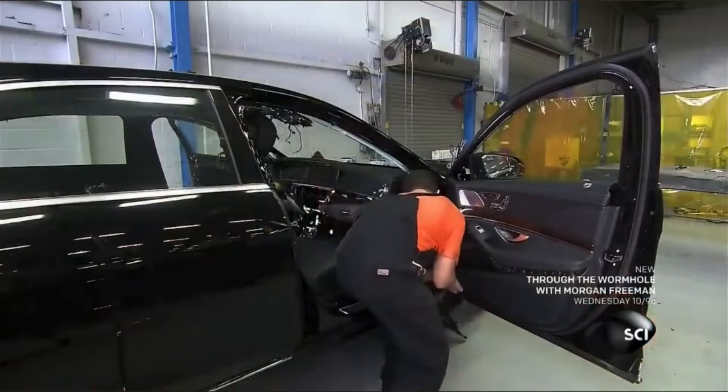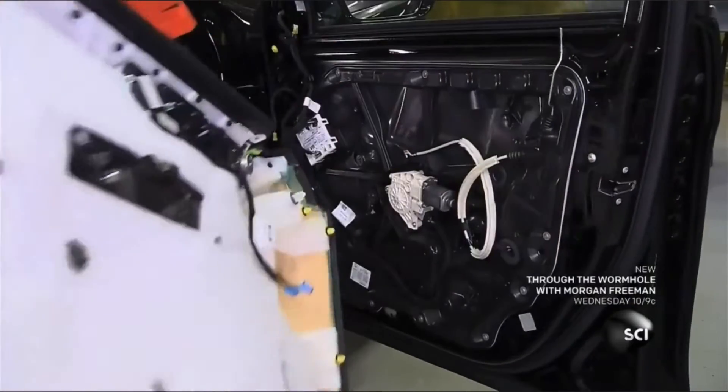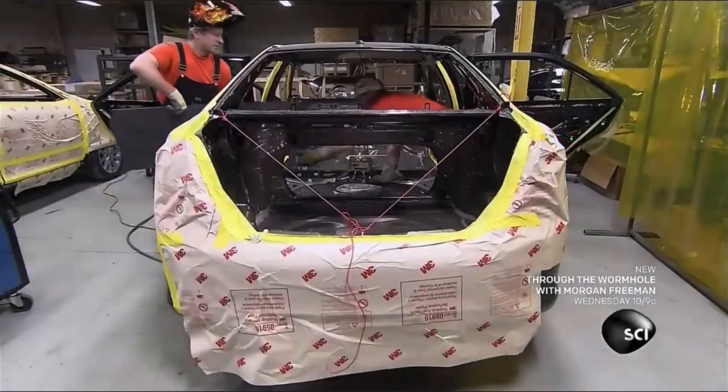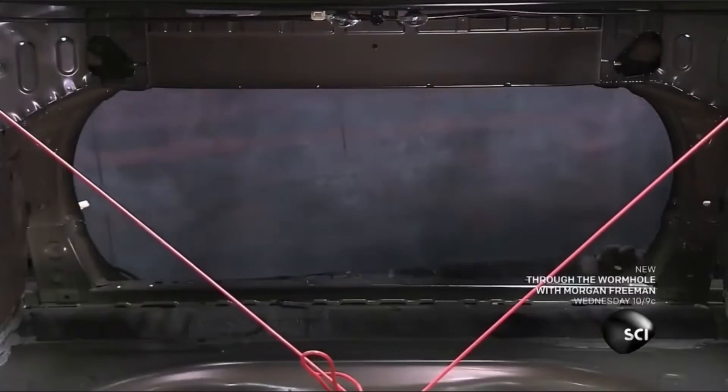A mechanic starts by removing the inside covers and liners of the car, stripping it down to the chassis frame. Now the mechanics can install the armor, welding bulletproof steel sheets to the chassis frame.